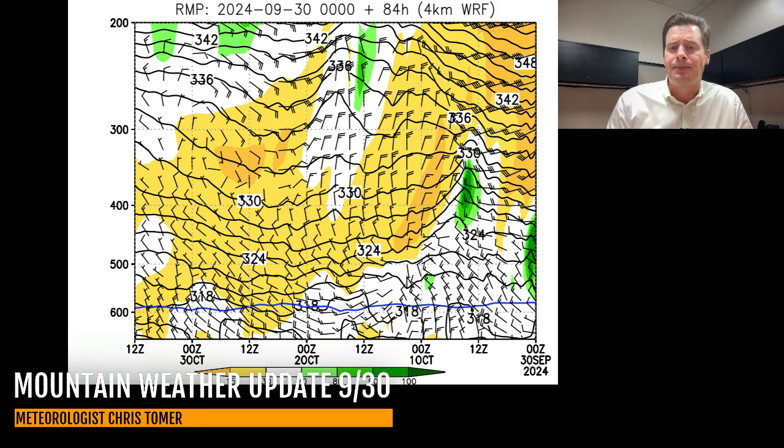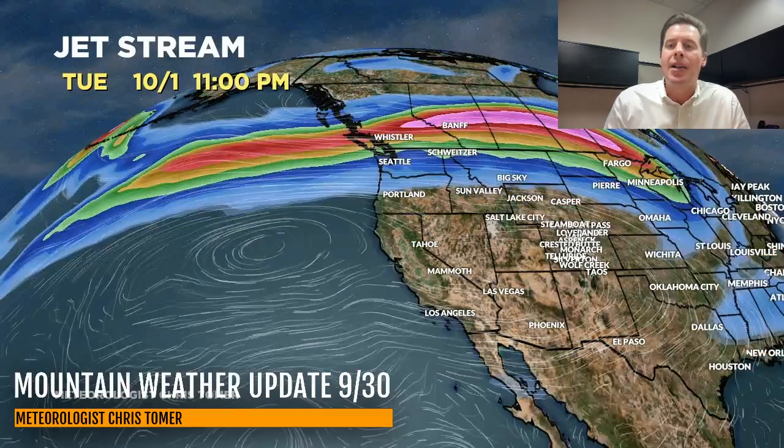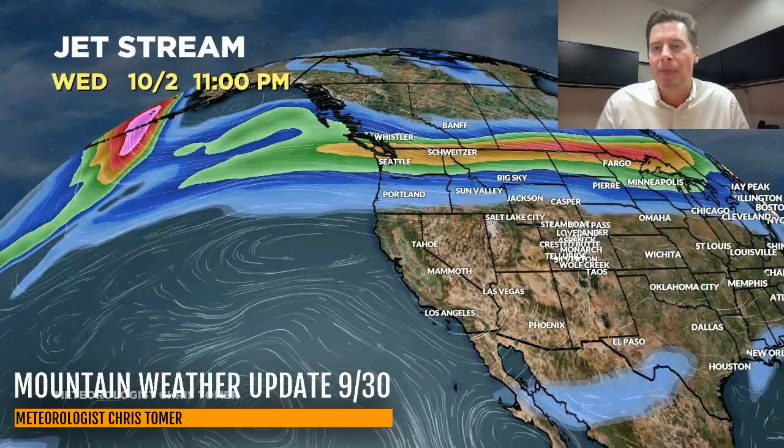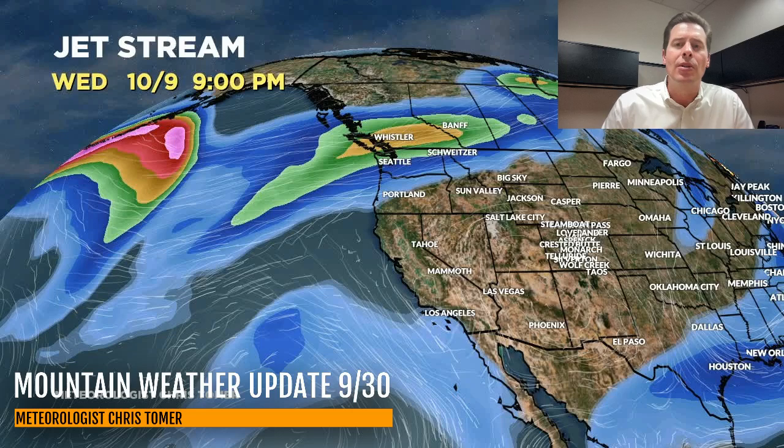Here's the jet stream. By closing business today, it's running in the same place, and I'm going to put this into motion. Everything is just being escorted up into Canada with this type of pattern. There's your next storm system that affects B.C. through October 4th and 5th. Here's the pattern on October 6th, 7th, and 8th — high pressure in the lower 48. Everything is bottled up to the north of that jet stream.